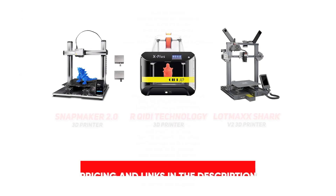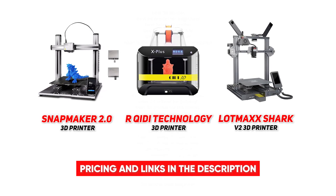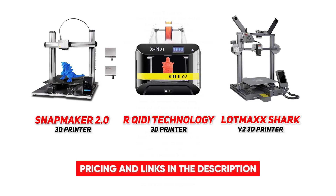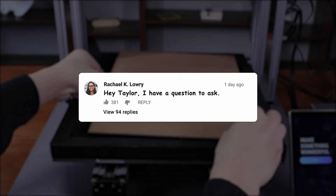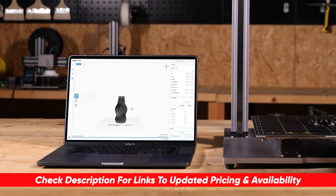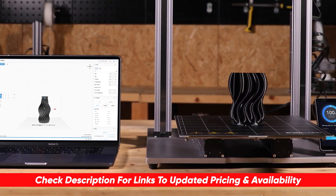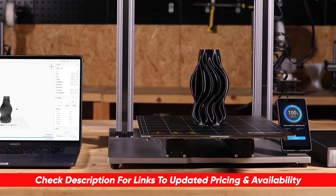The Lotmaxx Shark V2 is a fantastic machine that will accommodate all of your brilliant ideas. That's the end of our picks for the top three 3D printers on the market right now. I hope this video has been helpful in narrowing down your search to find the perfect fit for your situation. If you have any questions about today's recommendations, drop them in the comments below — I'll be going through and answering as many as I can. Let me know what other products you're searching for too.